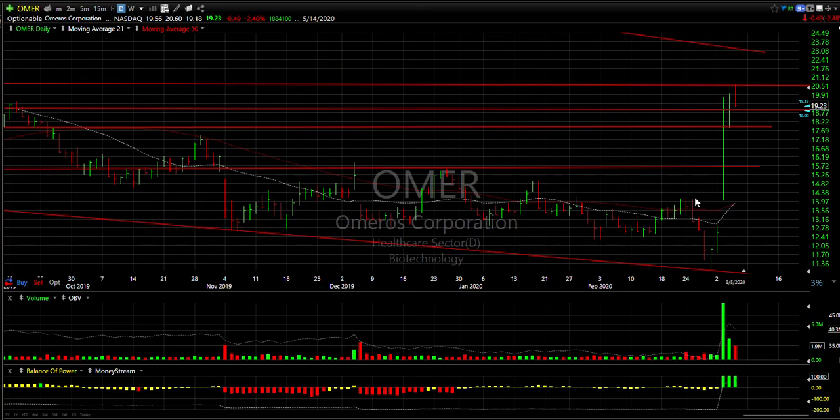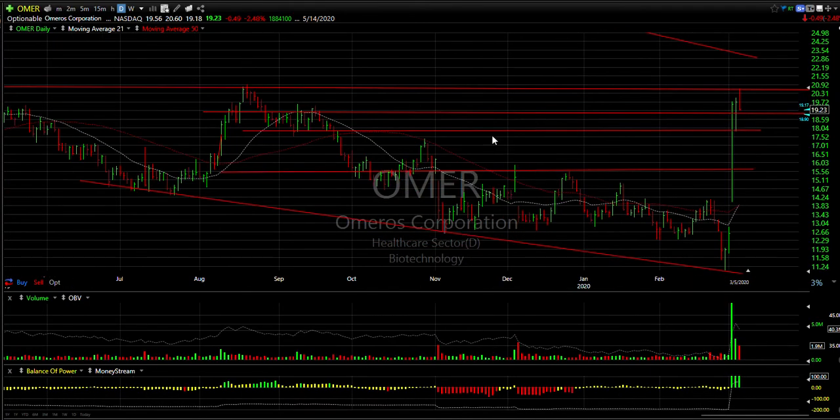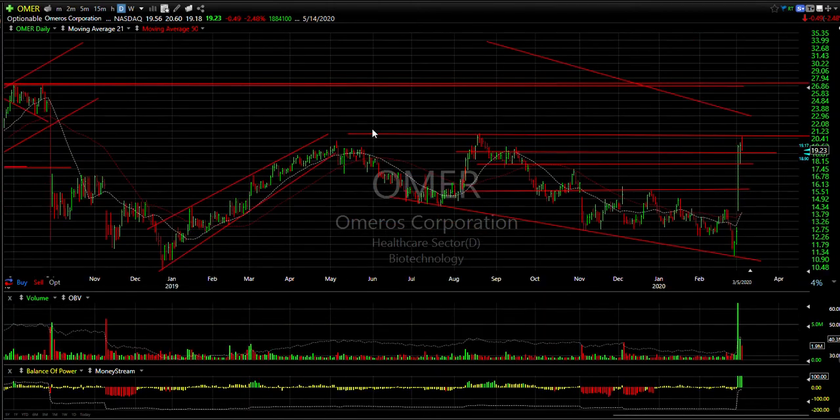Omeros exploded big time and then pulled back, ran up again yesterday. I decided to put a swing on it today, and of course it backed off resistance — that's a key level going back a ways. If we can get to this double top, we're looking at the possibility of this stock making a move up towards 23 and then 27.